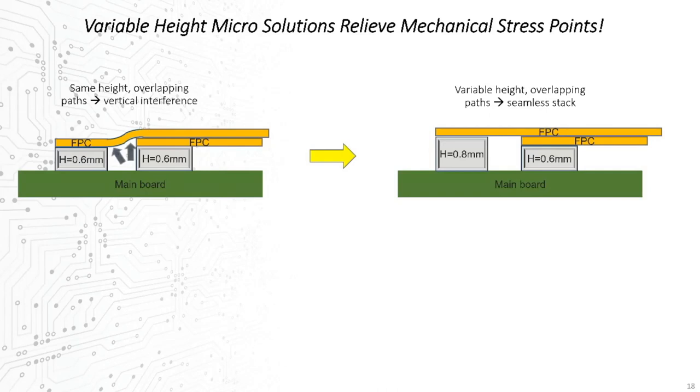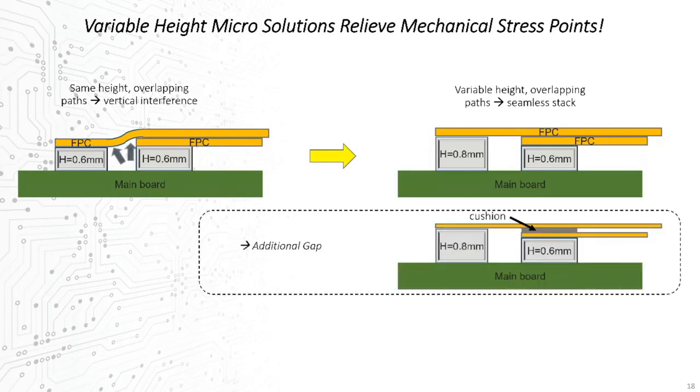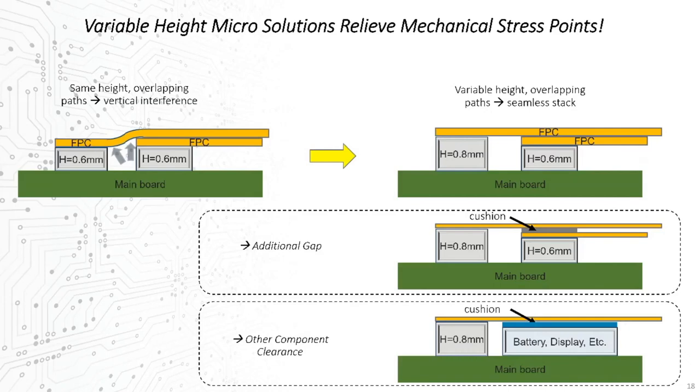With the option of variable stack height connectors, it's easy to see that margins for crossing signal paths may be met, removing the vertical path interference and its negative effects on product design. A real-world result may not be a perfect vertical alignment, but perhaps some extra space between the two, which is easily complemented with passive padding — maintaining an ideal vertical alignment. In other cases, it's adjacent board-mounted component heights that drive this need, again requiring some variability in connector height to optimize vertical alignments.